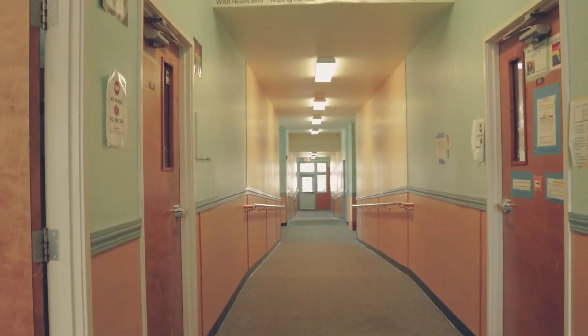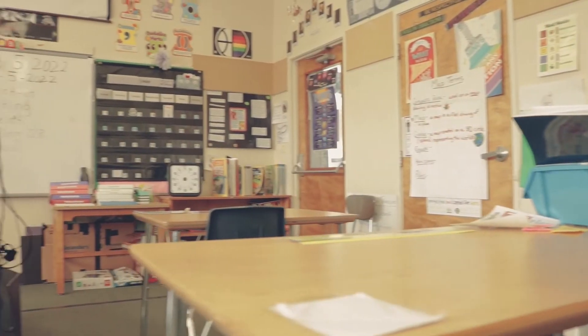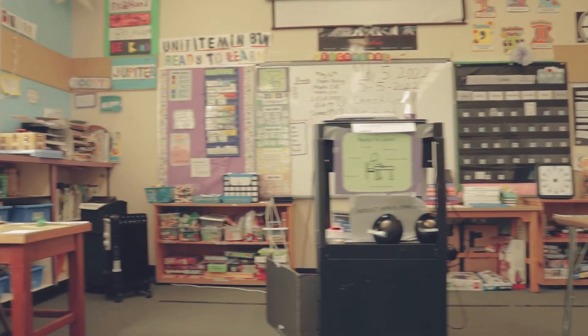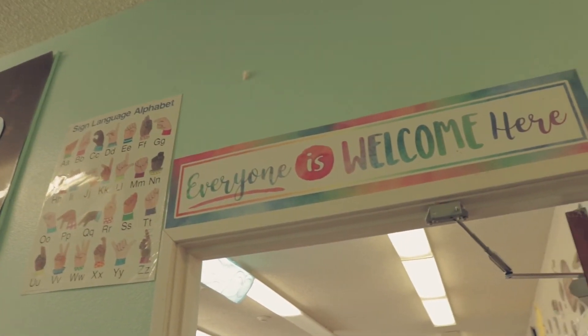We all meet weekly with the Trillium staff to talk about kids and concerns in the classroom, and it really helps us to connect so we're all doing the same thing in the classroom and on the unit. Sometimes the kids have goals in the classroom that they're trying to achieve by coming to the school. Our school day runs from 9 to 11 with classes, then there's a break between 11 and 1 where kids have lunch and therapy sessions. In the afternoon, we have a 1 to 3 session, and that is how our school runs.